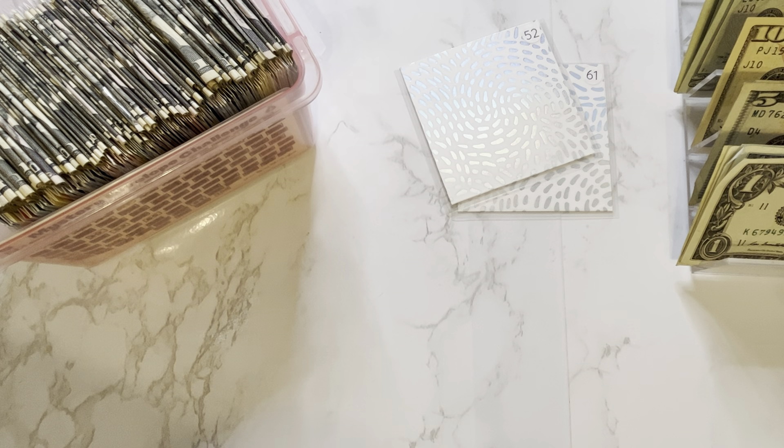Next is envelope number 52 and the instructions are to stuff the weather. So $5 for snow, $10 for rain, $15 for cloudy, and $20 for sun. And today it was sunny with a high of 100 degrees. So we will stuff $20.